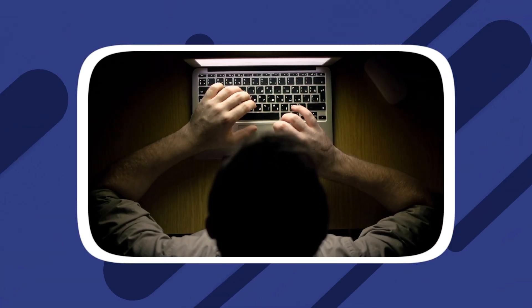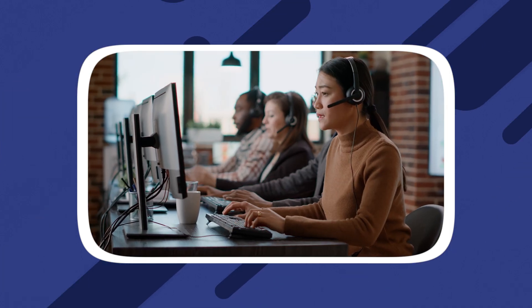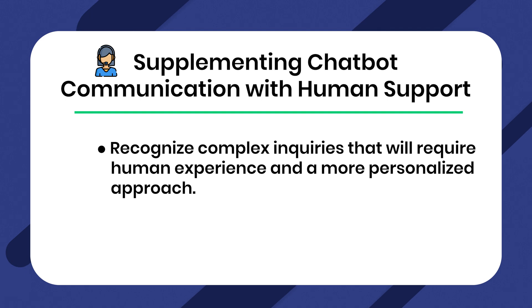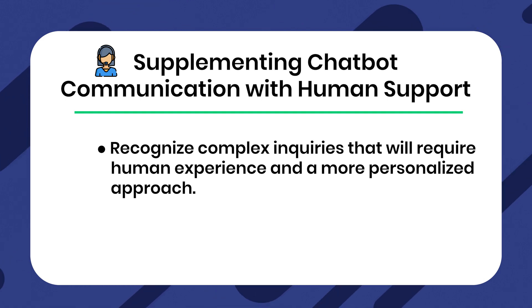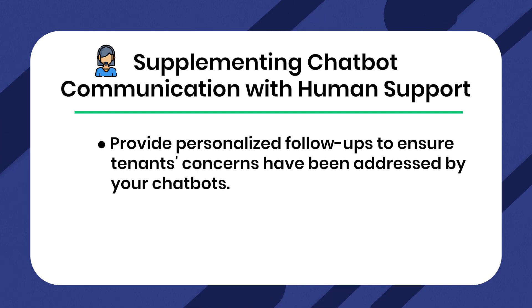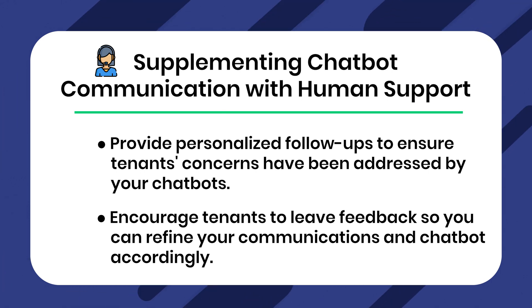While your AI chatbot is a valuable tool for automating tenant communication, there are instances where human support is essential for handling more complex inquiries and providing a personalized touch. Recognize complex inquiries that require human expertise and a more personalized approach, offer live chat or phone support options for in-depth discussions, and provide personalized follow-ups to ensure tenants' concerns have been fully addressed. Encourage tenants to leave feedback so you can refine your communications and chatbots accordingly. Striking the right balance between automation and the human touch is essential for maintaining healthy landlord-tenant relationships.